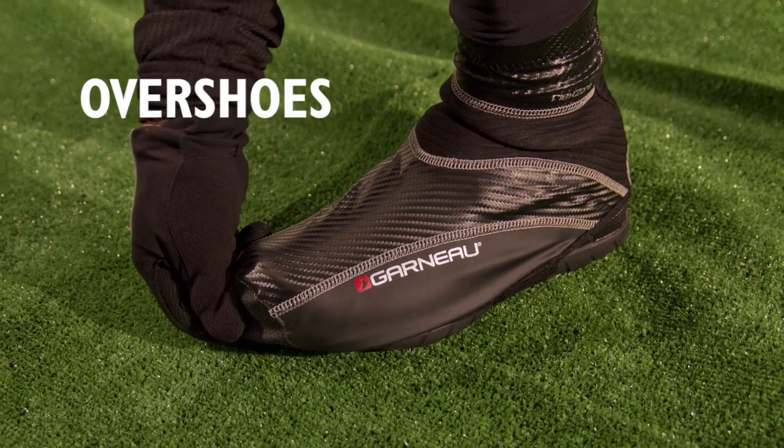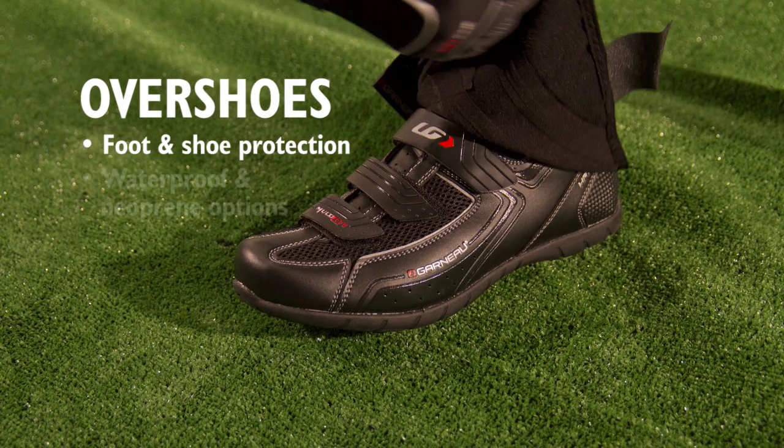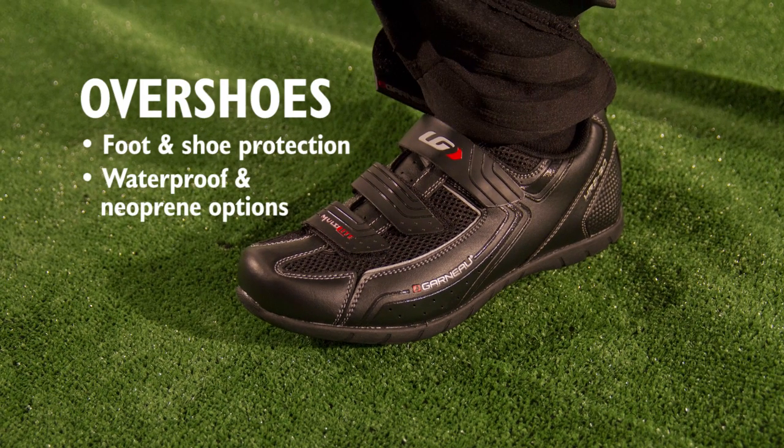On chilly days, shoe covers keep your feet dry and warm. They allow you to use your normal summer shoes. They vary in thickness from lightweight waterproof covers to thick and warm neoprene ones.